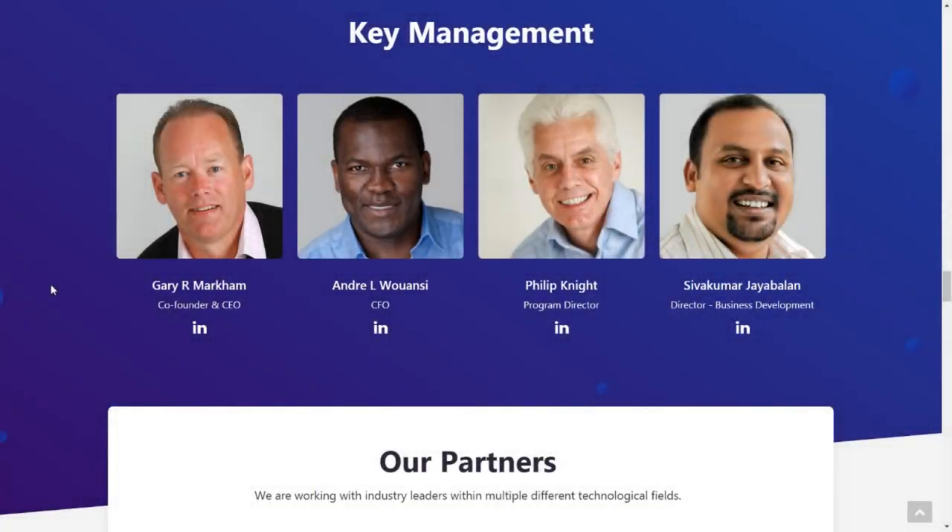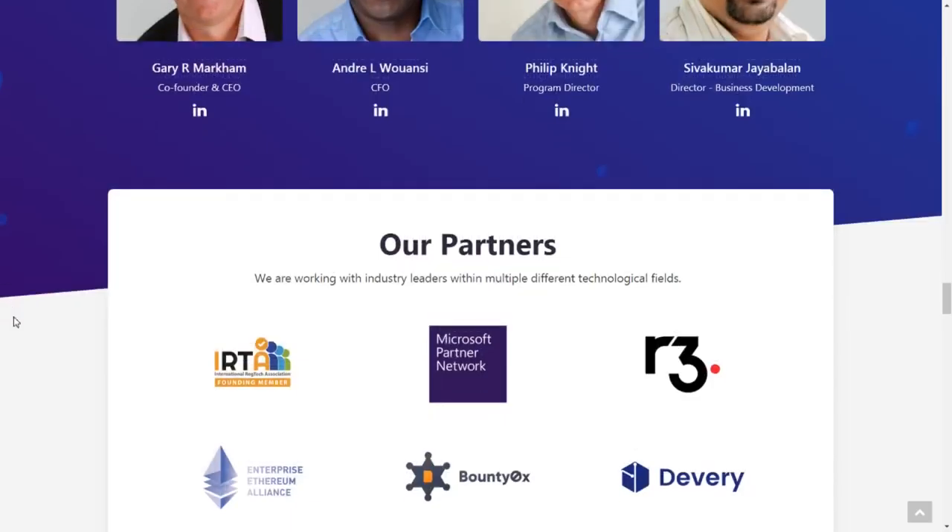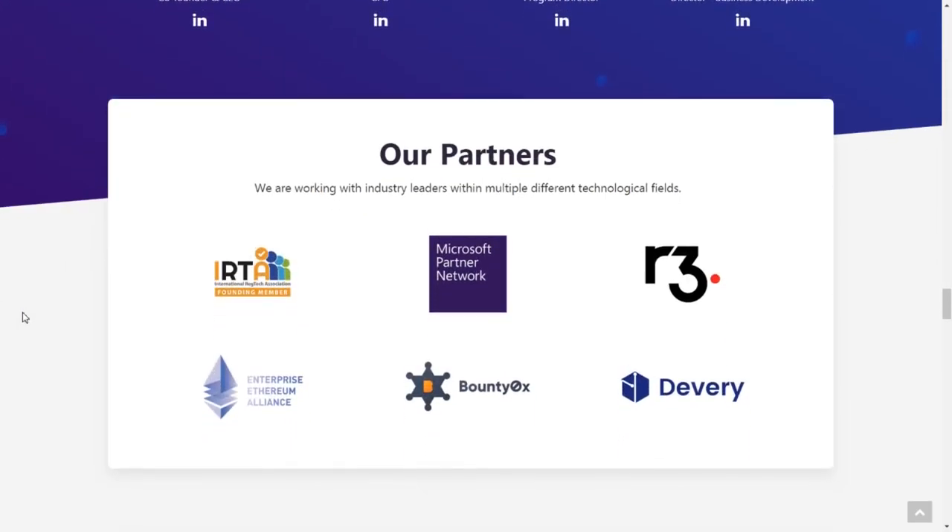Let's look at the key management. Gary is the co-founder and CEO, also on the board at LSG. Andre is a Chartered Tax Accountant and Chief Financial Officer, based in New York. Philip Knight is based in London as Program Director and has been on the board of LADIS — software for legal documentation. Siva Kumar is based in India as Director of Business Development for both LSG and Xpire, and is also co-founder of Xpire.